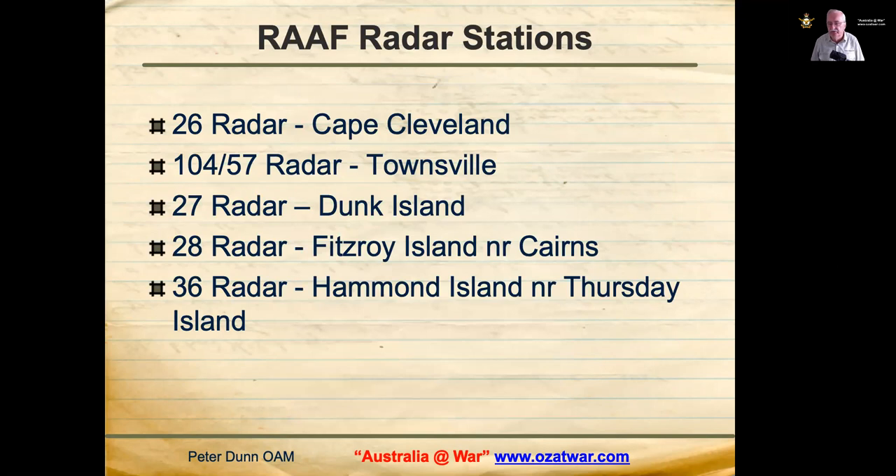The RAAF had a number of radar stations in North Queensland in 1942. Number 26 radar was located at Cape Cleveland, becoming operational on 19 August 1942 and remaining there until the end of the war. Number 104 radar, later becoming 57 radar, was formed in Townsville on 1 June 1942, initially on Castle Hill, then relocated to Kissing Point, and later to Belgian Gardens from 20 October 1943 to 8 January 1945.